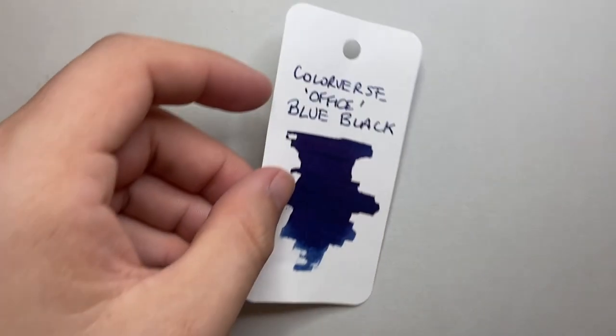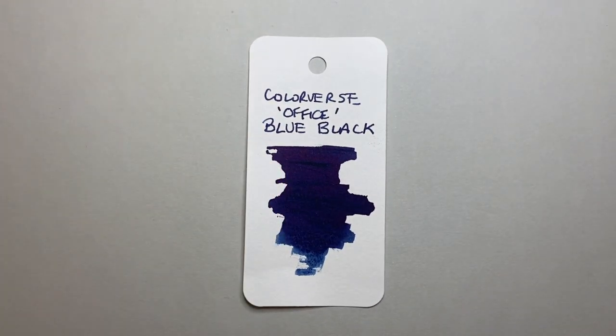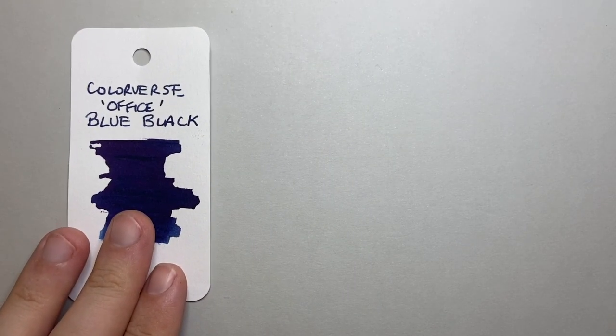One is a really solid ink that's just great for everyday use: Colorverse Office Blue Black. This is a really solid ink — I reviewed this earlier in the year and it actually performed so well. It got some of my highest ratings out of five for ink. It performs beautifully, it's in my color range. It's not the bluest blue-black, but it is just absolutely beautiful.